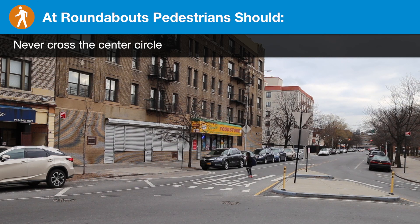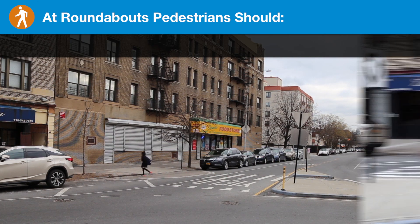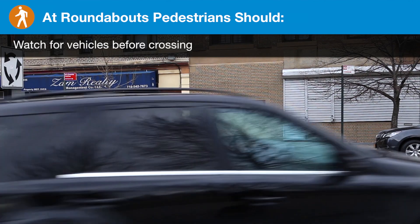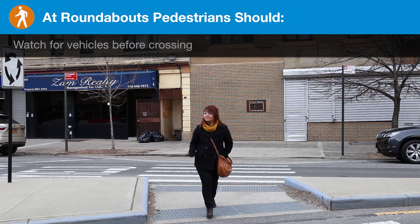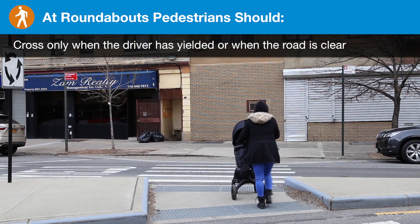At roundabouts, pedestrians should never cross the center circle. Watch for vehicles before crossing, and cross only when the driver has yielded or when the road is clear.